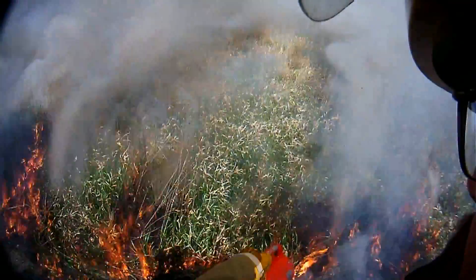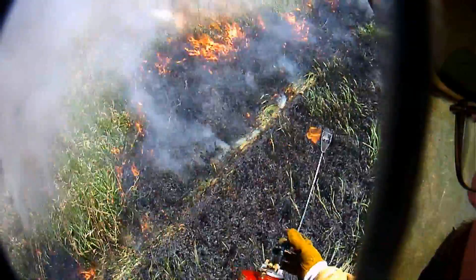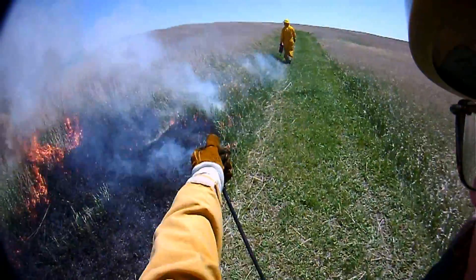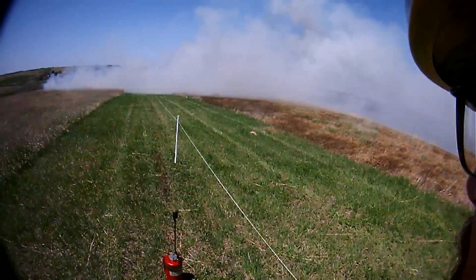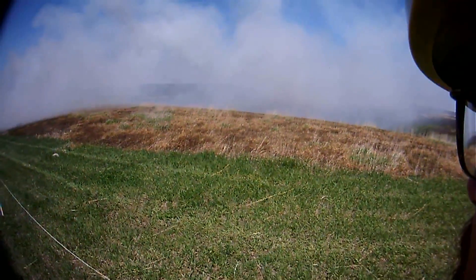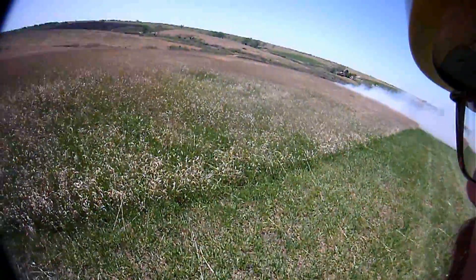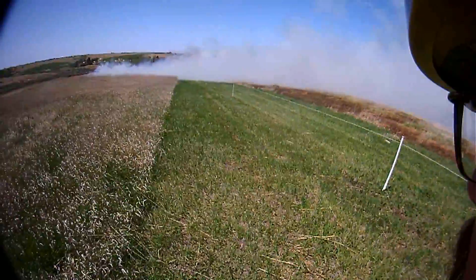I left this next clip in just so you can get an idea of smoke dispersal on this day. You'll hear the burn boss call for me to go up in front of the fire and take a look at the smoke dispersal. It's breaking up enough that I can see across the valley, but just the head part is really thick.